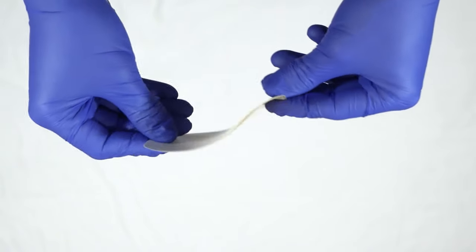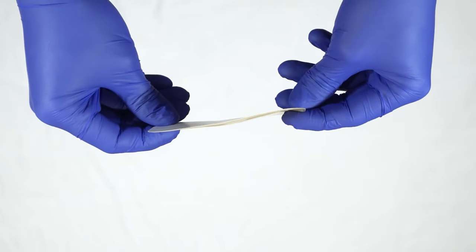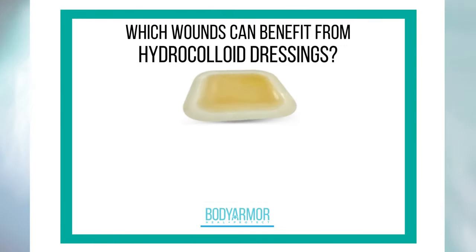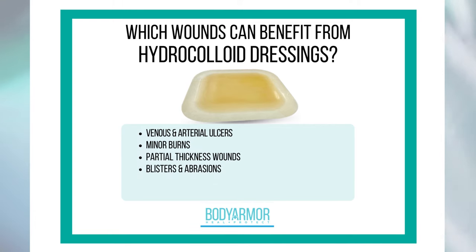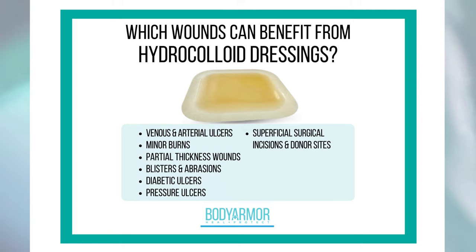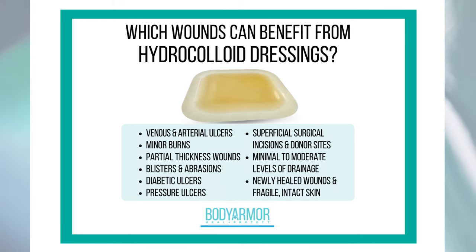Hydrocolloid dressings are easy to apply, comfortable to wear, and appropriate for both open wounds and intact skin, including venous stasis and arterial ulcers, minor burns, partial thickness wounds, blisters and abrasions, diabetic ulcers, pressure ulcers, superficial surgical incisions and donor sites, wounds with minimal to moderate drainage, and fragile skin and newly healed wound sites.